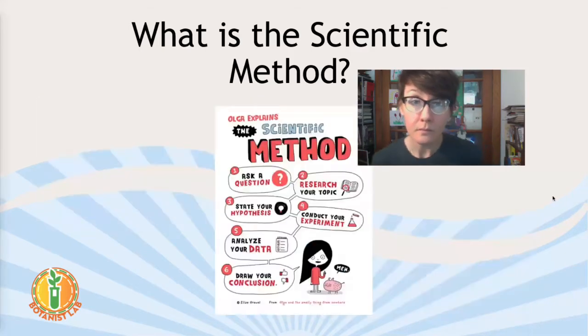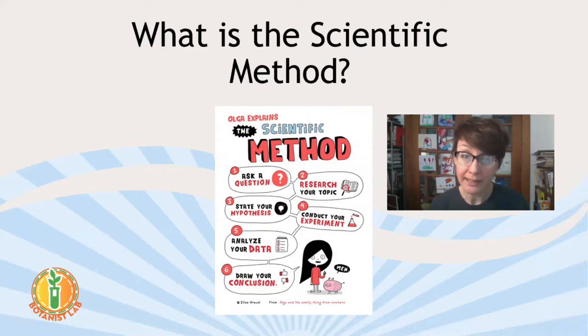This is what the scientific method looks like when you put it into place. One, you ask a question as a scientist. Two, research your topic. Three, state your hypothesis — your best guess about what the answer to the problem is. Then you do an experiment. As you're doing your experiment, you're making observations, taking measurements, paying close attention to see what is happening. Then you analyze your data and draw a conclusion. That's your answer — was the hypothesis proven or not proven?